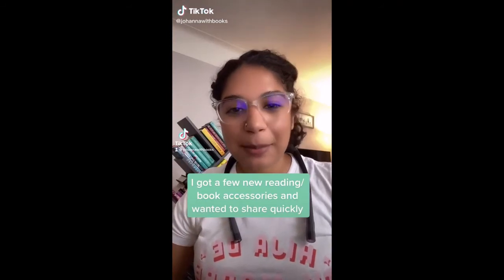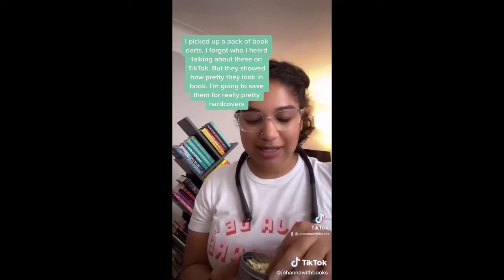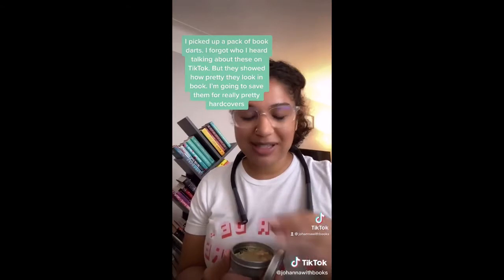I got a few new reading book accessories so I wanted to share them. I picked up a pack of book darts — I can't remember who I saw talking about these on TikTok, but they showed how pretty they look inside of books. So I thought I would get them and save them for really pretty hardcovers.